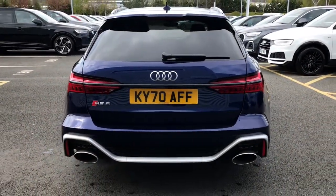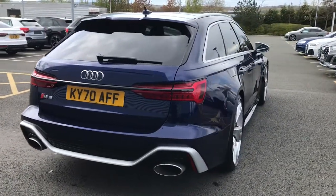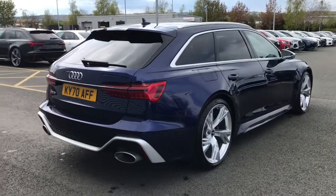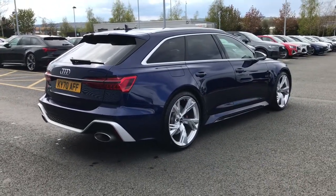This vehicle features the lane departure warning system, the Audi pre-sense system to the front of the vehicle, camera-based road sign recognition, and the keyless go system.